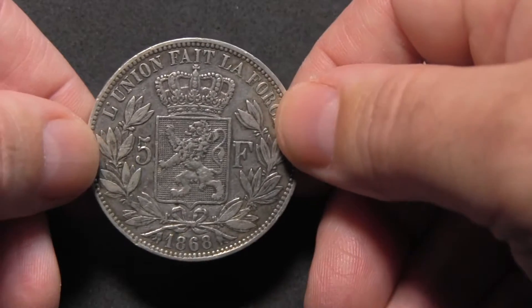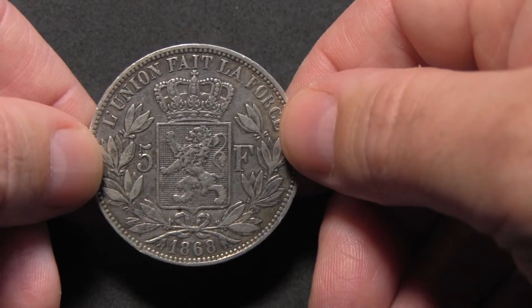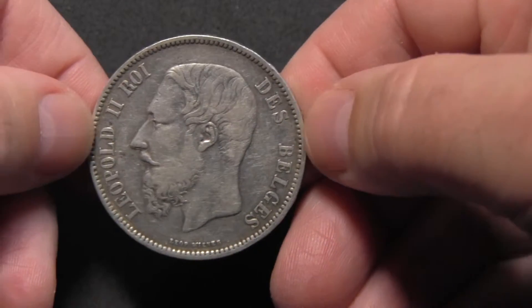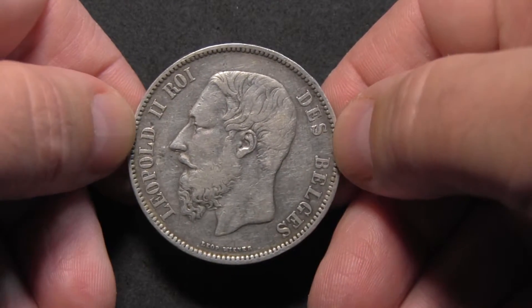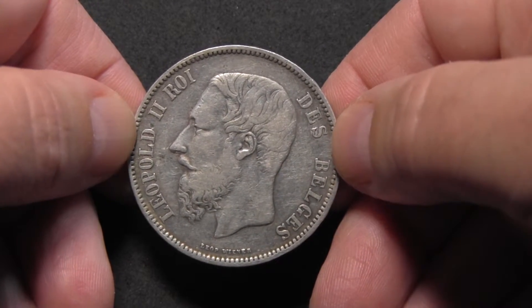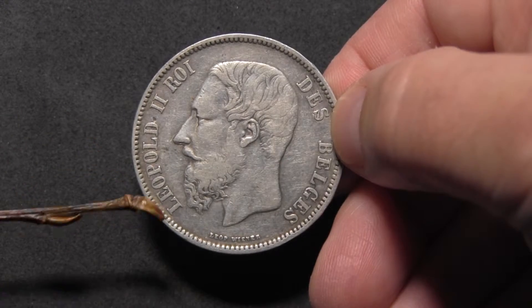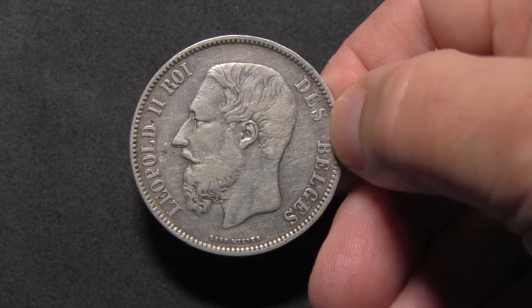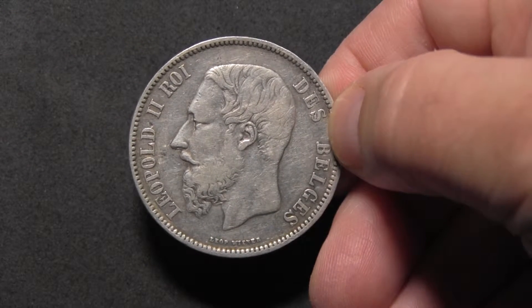The mintage was 6,751,000 and the obverse shows the head of King Leopold II facing left, flanked by the inscription 'Leopold II, Roi des Belges' — Leopold II, King of the Belgians.